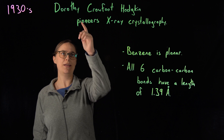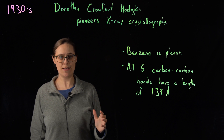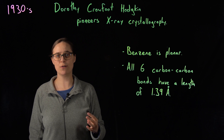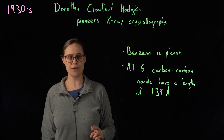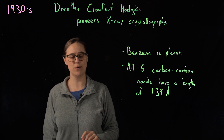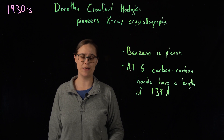It's now the 1930s, and Dorothy Crowfoot Hodgkin is pioneering X-ray crystallography. Between 1937 and 1969, Hodgkin determined structures for cholesterol, penicillin, vitamin B12, and insulin — but right now we are before all of that. X-ray and electron diffraction are being used to study the structure of benzene, and we figure out two very important things: benzene is planar, and all six carbon-carbon bonds have a length of 1.39 angstroms.